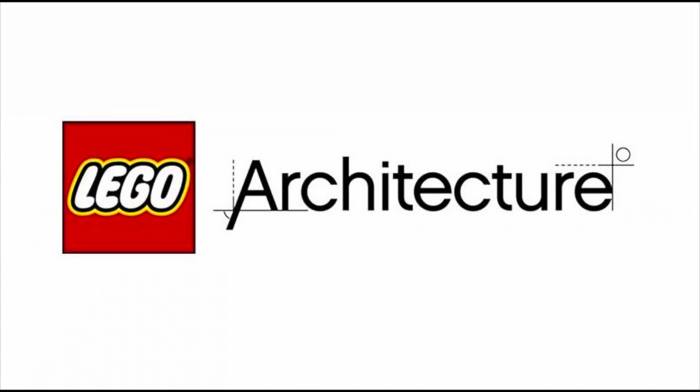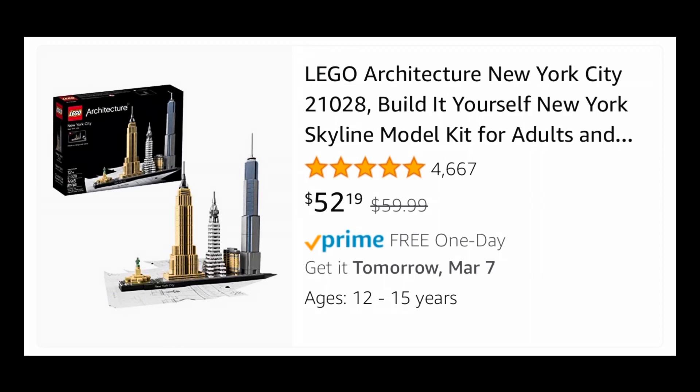Moving over to Lego Architecture, the New York City Skyline now joins the Paris Skyline being on sale on Amazon. It normally retails for $60 and is on sale for $52.19, which is such a weird price.